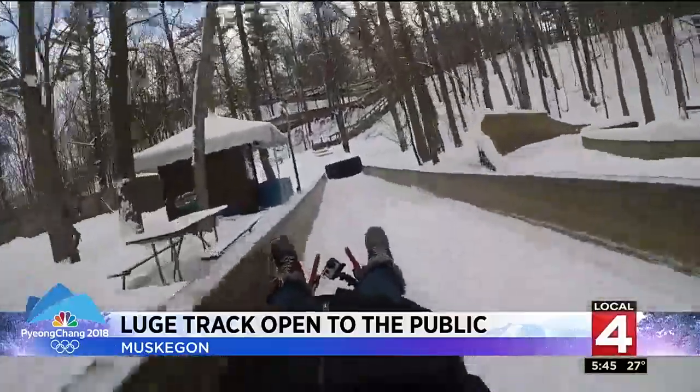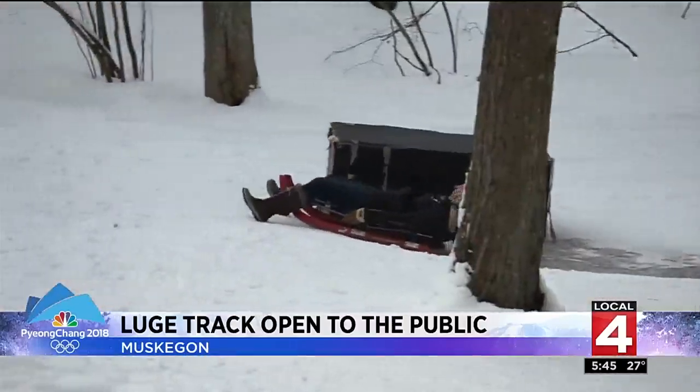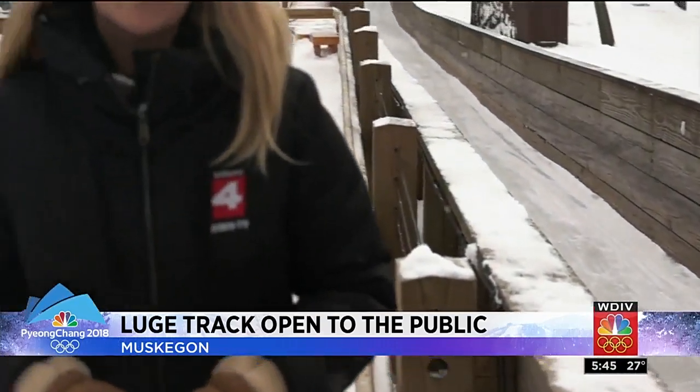19 seconds later, I'm at the bottom — safe and sound and laughing, and ready to do it all over again. So the slogan here at the Muskegon Winter Sports Complex is 'slide like an Olympian, scream like an 8-year-old girl.' I would say my screams were at least 13, 14 years old.